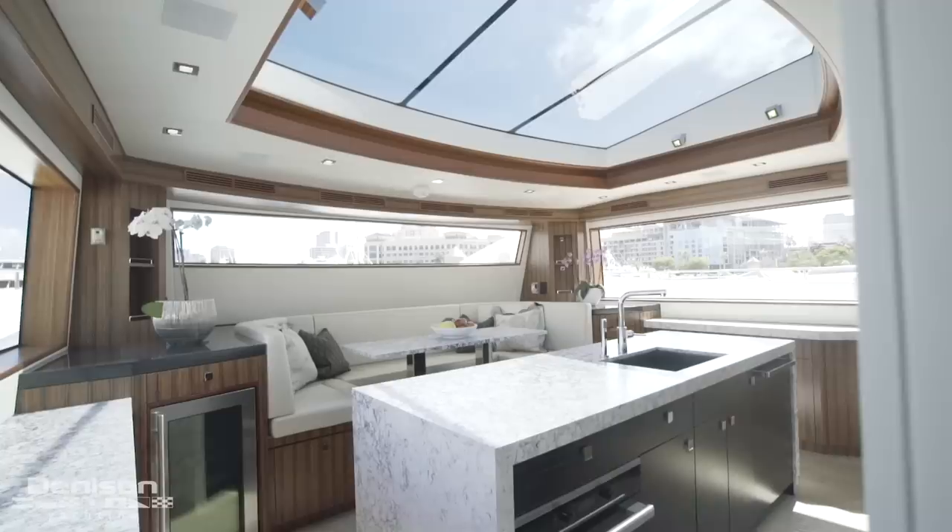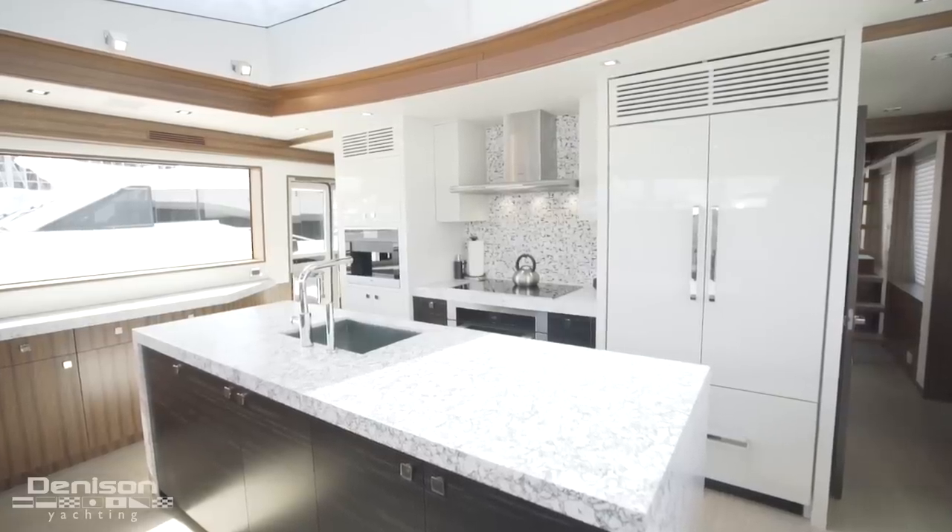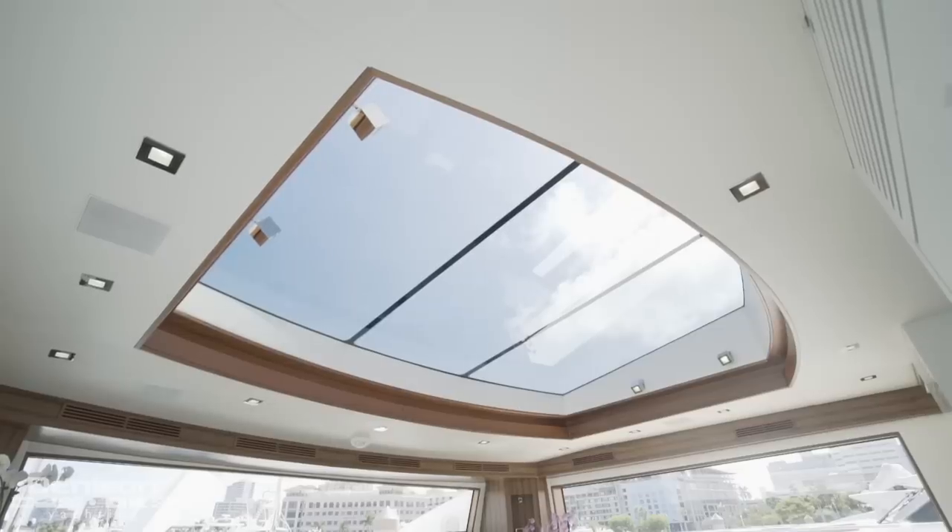One of my favorite features on Snow Ghost is the atrium galley. It's absolutely massive with tons of natural light. Overhead of the galley is a large smart glass ceiling that allows the owners to select, based on the time of day, how much natural light actually comes through.